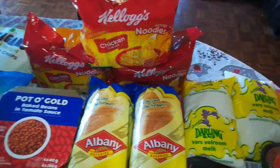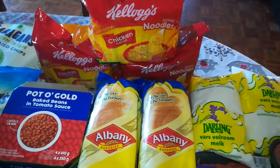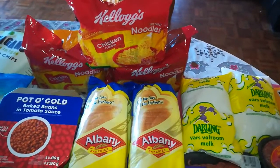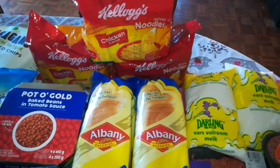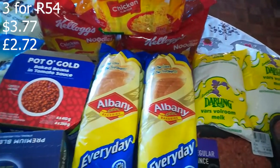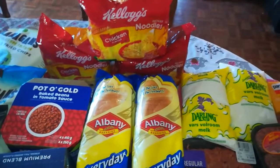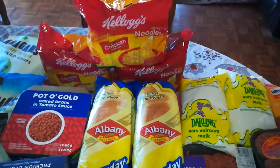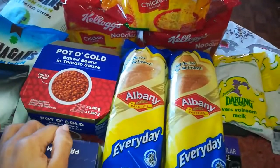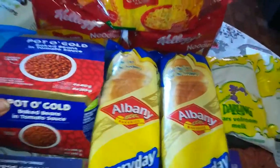My son — my middle child, my seven-year-old — loves two-minute noodles. Every month I have to buy them. He likes the Kellogg's brand because it's thicker than Maggi's. Three packs were on promotion for around R59, which breaks down to about R20 per pack of five, rather than paying R27. Then Potter Gold baked beans in tomato sauce, on promotion for R29.99.